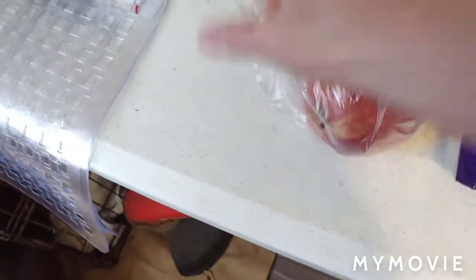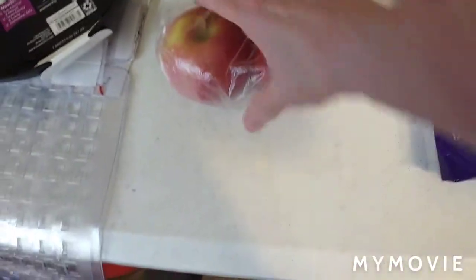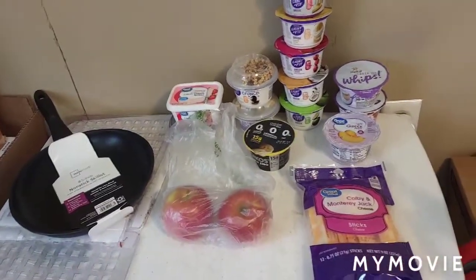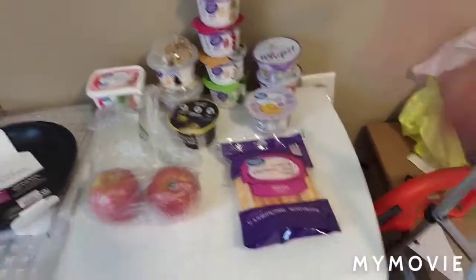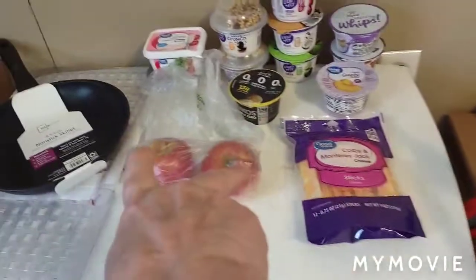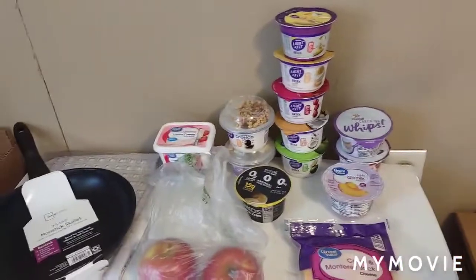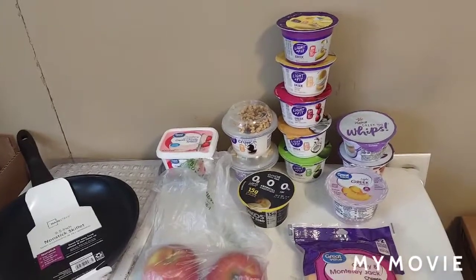I bought two apples for the recipe I'm going to make, and it's going to be made in this skillet. When I make it I'll probably do a video so y'all can see how it turns out. So that's everything I got — yogurts as always, the new cream cheese I want to try, cheese sticks with Ritz crackers, two apples for the recipe, and a new skillet. Thank you guys for visiting for this little haul — y'all come back any old time, bye now.